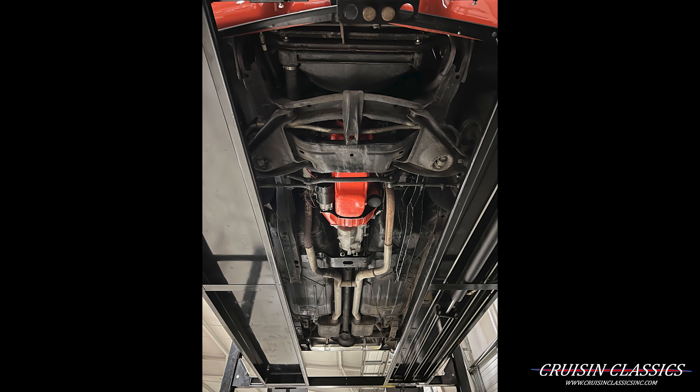It does have all new brakes — hoses and brake shoes in the back as well.